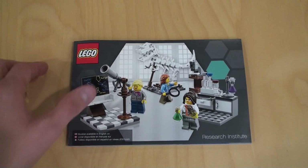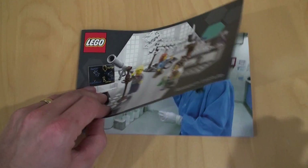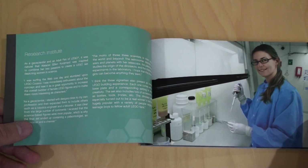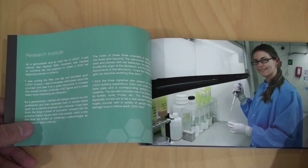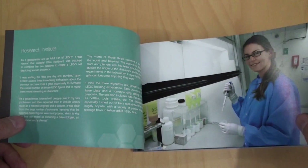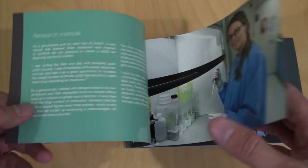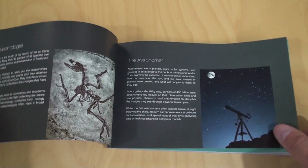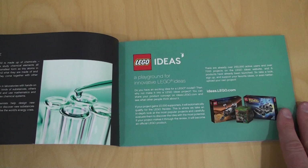As always with Lego Ideas sets, we get a really nice build manual with a good binding down the side. We also get a little bit of information about the people who submitted the set. This set was submitted by Ellen Coogeman, who's a geoscientist and an adult fan of Lego — she can build Lego and she's a scientist! She created the original design for the Research Institute, and with a little bit of help from Lego they got it into this retail-ready model. There are pages talking about the role of the Paleontologist, the Astronomer, and the Chemist, plus background on the Lego Ideas program.